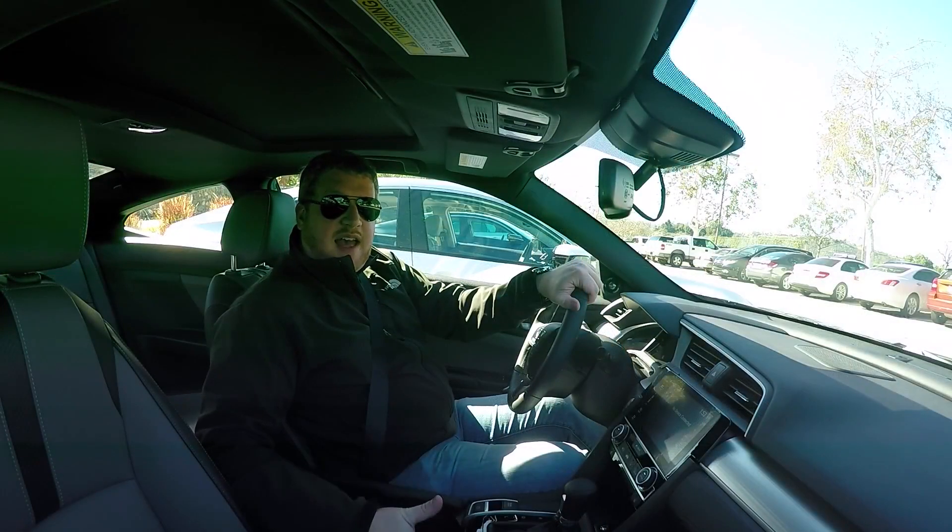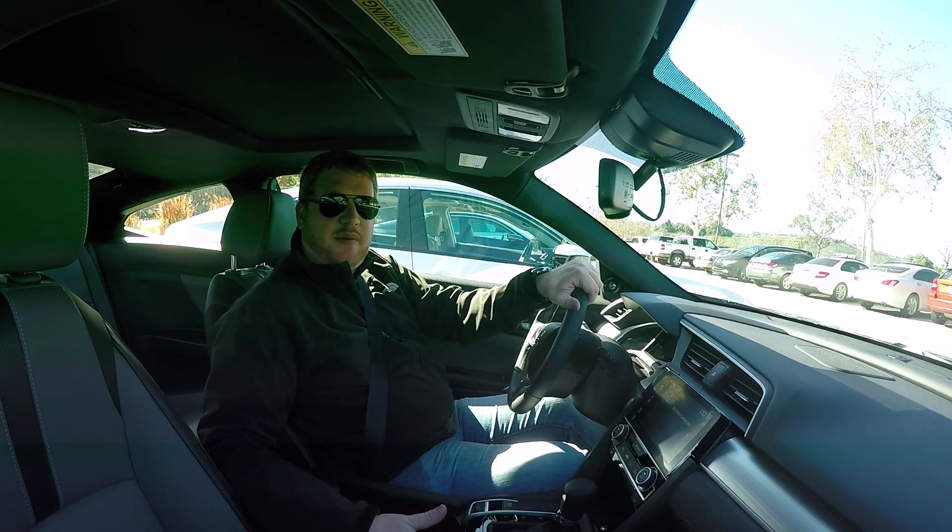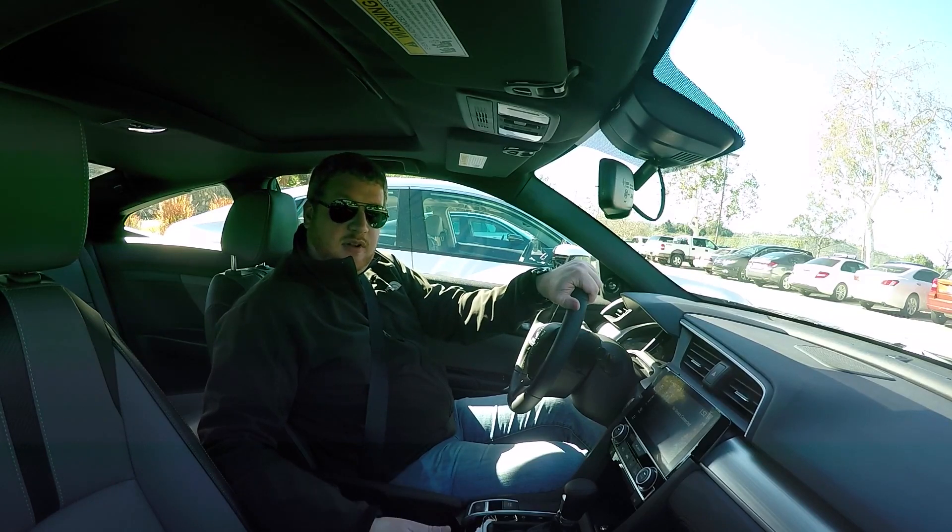Hey Autoblog, I am back. You just saw me getting in and out of the Honda Civic sedan, both the front seat and the back seat, to get an idea of just how much space there is. Now, through the magic of editing, I am here in sunny San Diego, rather than chilly, cold, snowy Michigan, in the new Honda Civic Coupe.